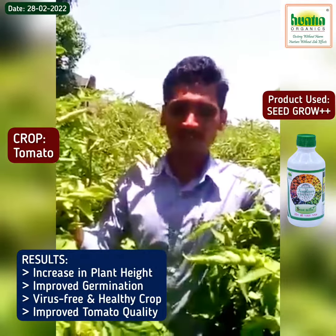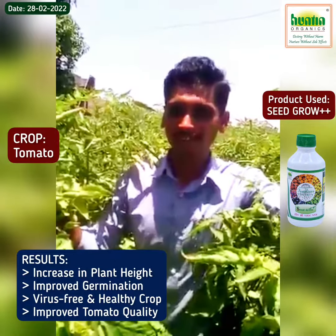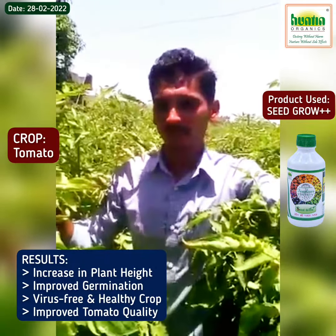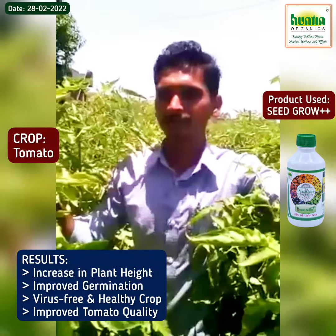we have used the quality of the plant. I am very happy to have a lot of products.